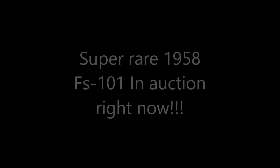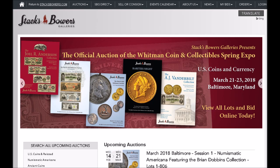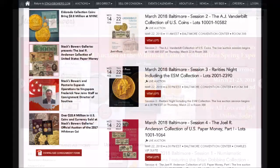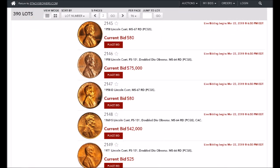If you head over to the Stacks and Bowers website — I will post links to everything down in the comments — you will find that they have quite a few amazing auctions going on right now. One auction in particular really caught my interest: their Rarities Night auction in Baltimore, Thursday March 22nd, 2018. If you click on that auction you will see some amazing coins, including a 1969-S double die obverse and some really cool error and variety coins.